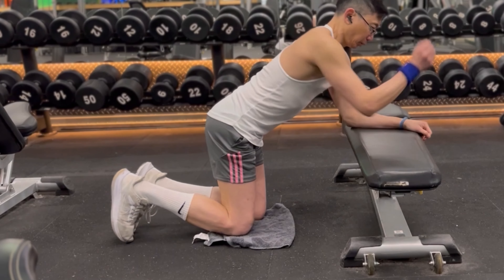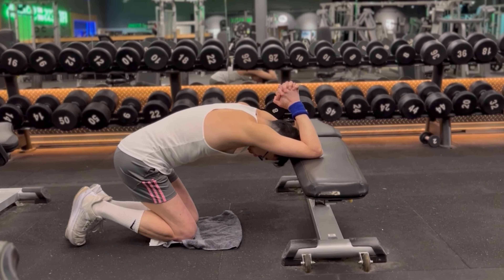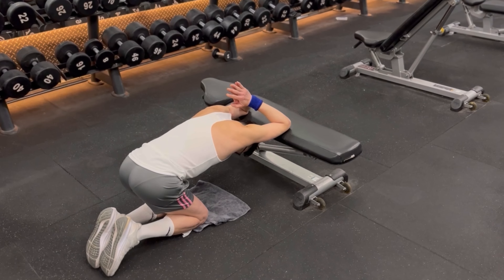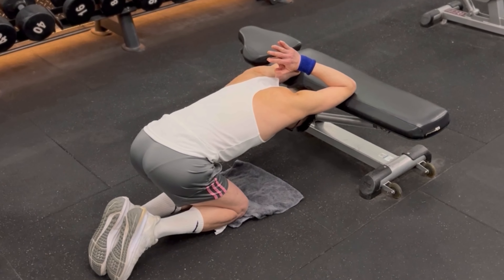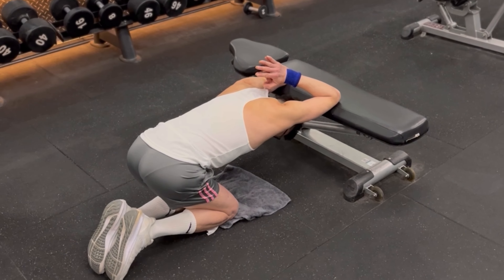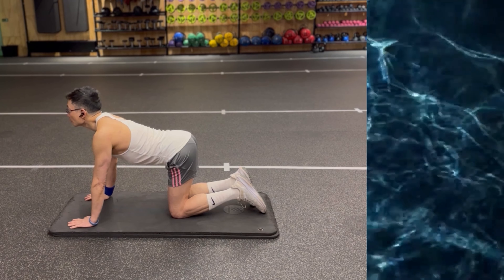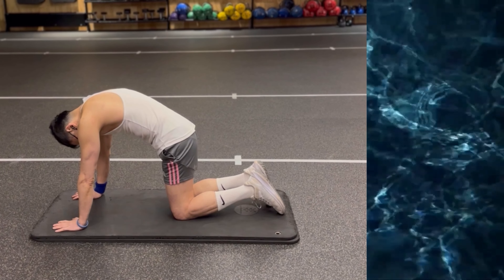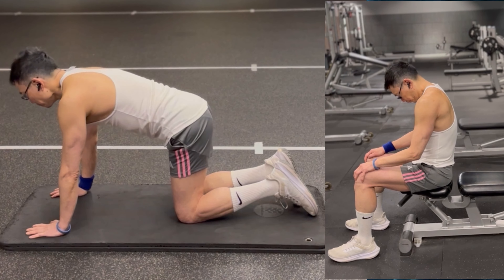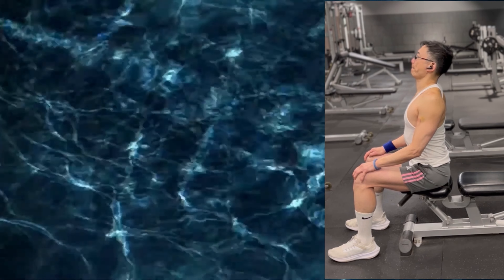First, we will mobilize the area with thoracic extensions. Place your elbows on a bench or couch with your hands together. Sit your hips back into your heels as you drop your chest towards the floor. Hold for a few seconds and then repeat this motion for a few more repetitions. You should feel this in your mid and upper back region. Follow this up with cat-cow, which can either be done on the floor or done while seated. Perform it slowly while focusing on rounding and extending mainly in the mid upper back region.